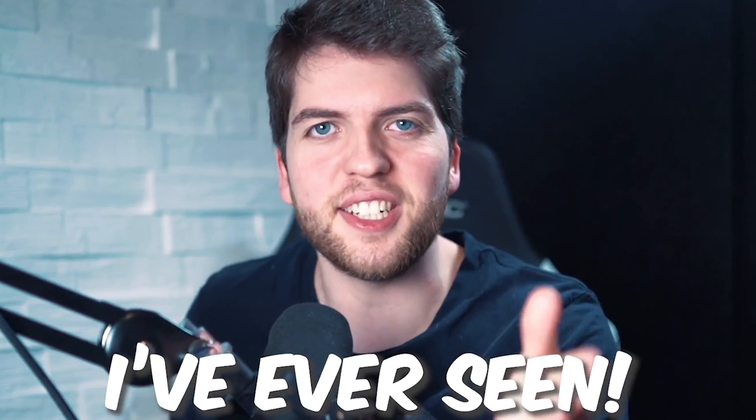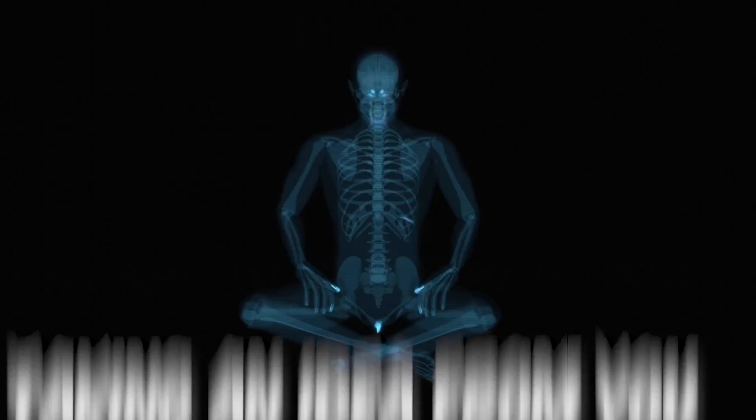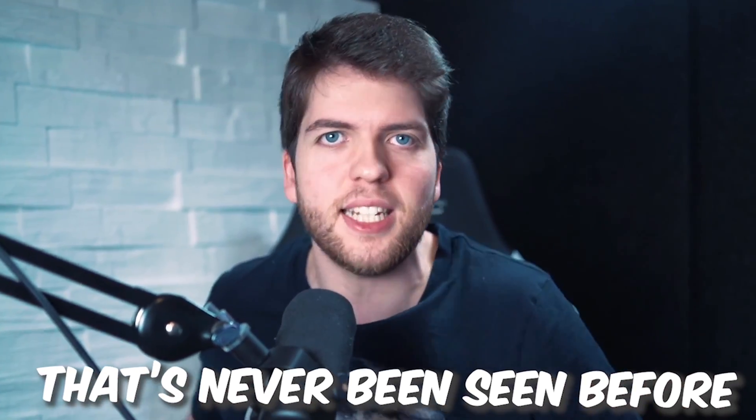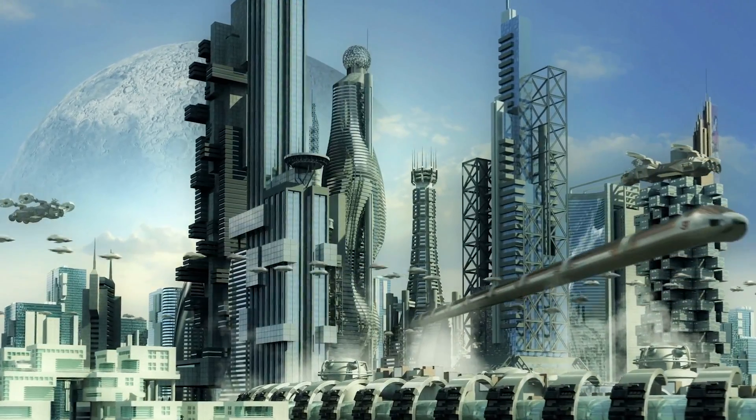This is officially the coolest thing I've ever seen. Imagine an artificial intelligence taking an idea from you and turning it into incredible art that's never been seen before. Hi, my name's Alex and what sounds like something straight out of a science fiction movie just became reality.